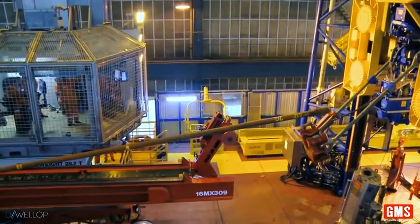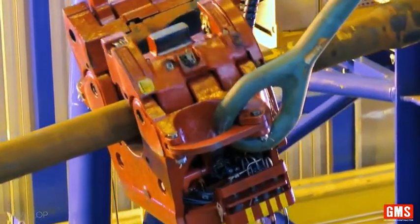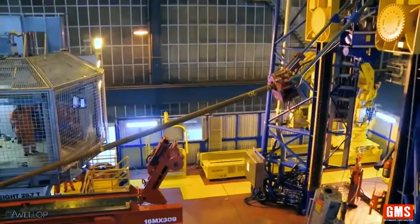This is actual footage of a sister rig, designed and built for a Norwegian offshore project by Dwellop, when they were part of Rolls-Royce Industries.